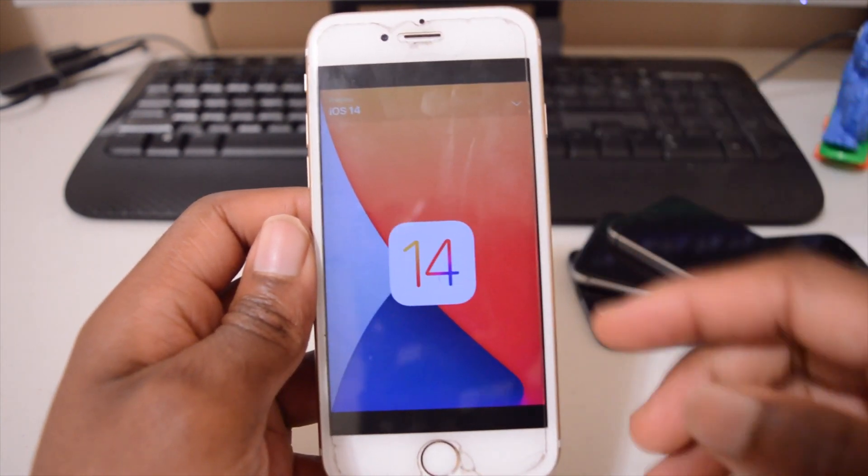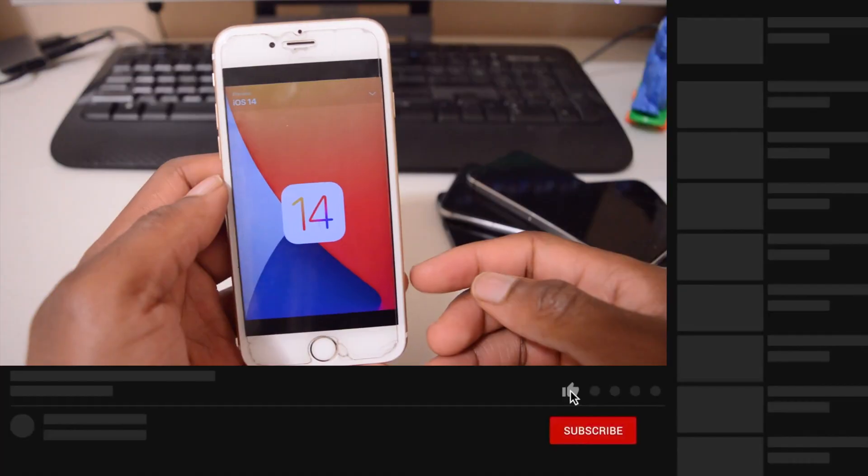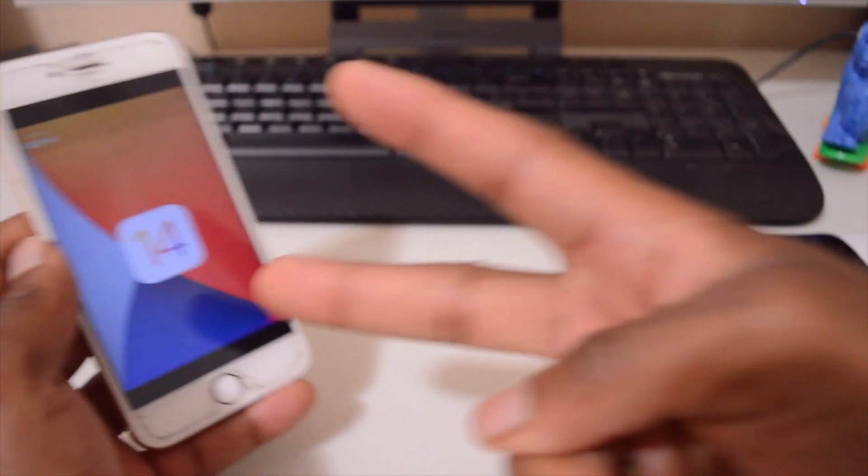I hope you found this video helpful when it comes to the iPhone 6S and iOS 14. If you liked the video please leave a like and subscribe. Stay safe and I'll see you next time.